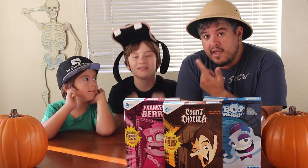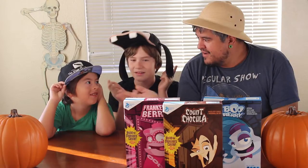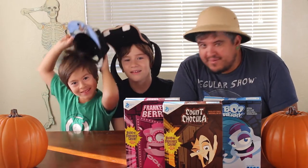Hey everybody, welcome to the Dano channel. I am Dano. Nathan. Wesley. And we're here because it's Halloween. I've got a fancy kind of costumey hat on. You've got a Disney hat on, and you're wearing my hat. What are we doing here?